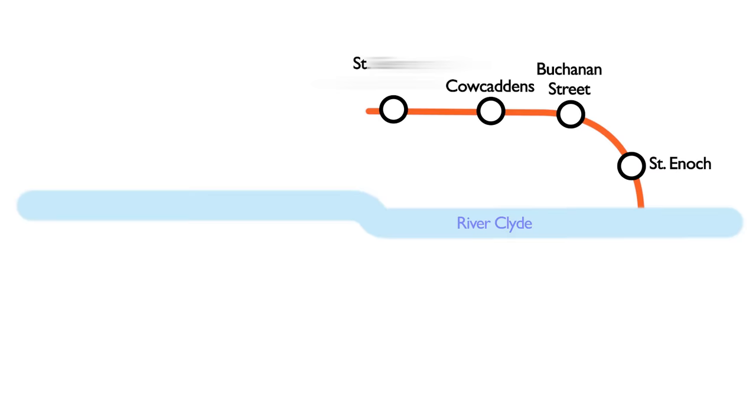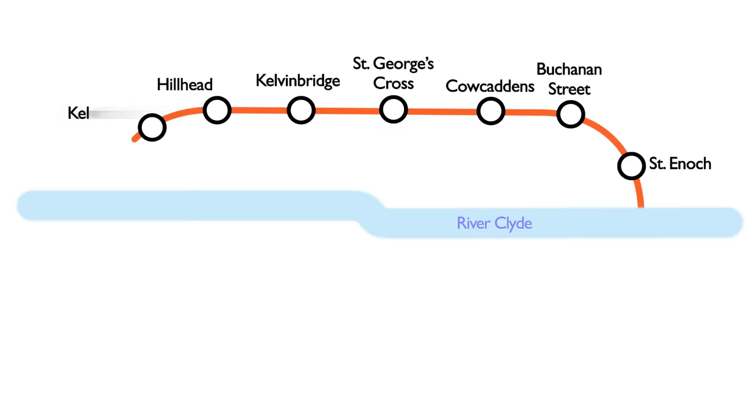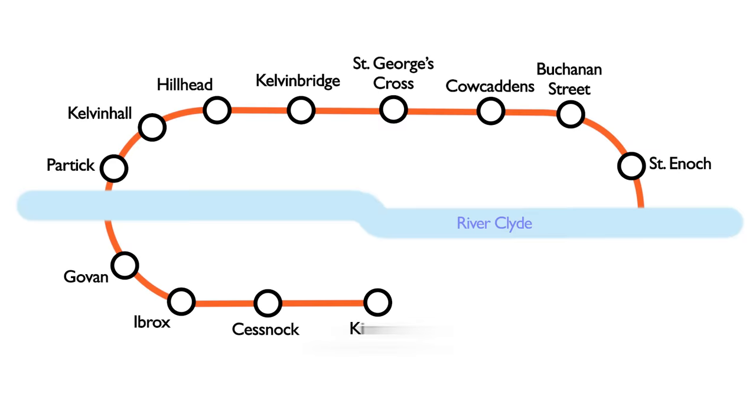The 15 stops were all originally built with island platforms in a loop just over 10 kilometres long, running under the river Clyde twice, and it was originally cable hauled. Electrification didn't occur until 1935. The system also completely closed for three years between 1977 and 1980 for much needed modernisation, something that we'll refer to again later.